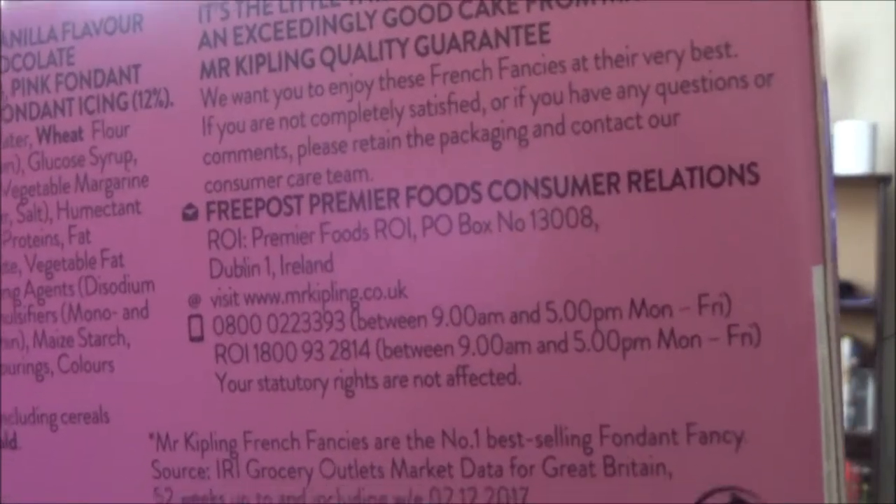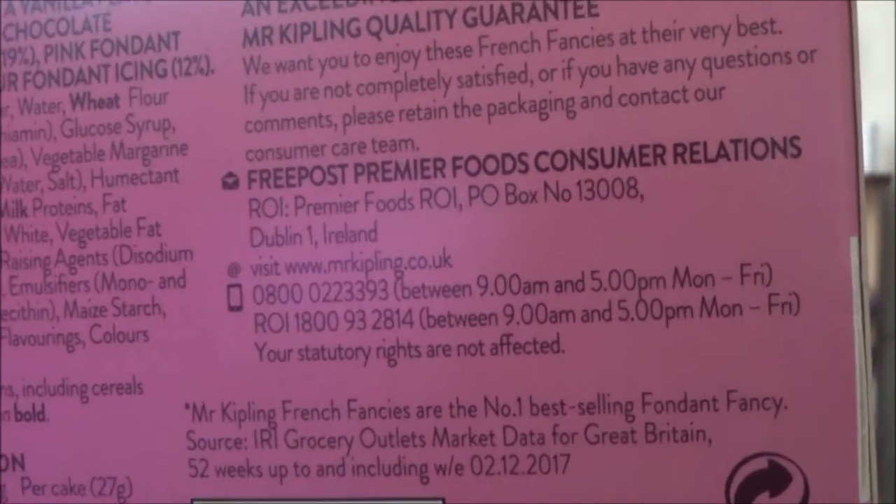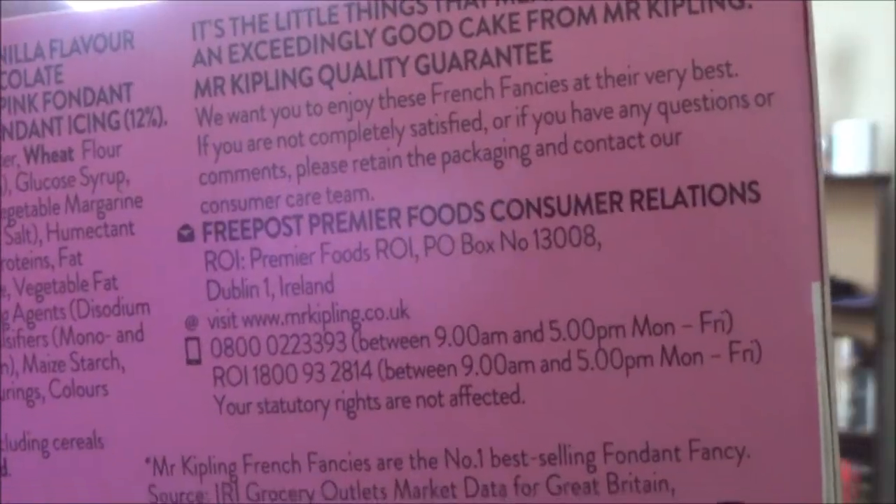It contains eight portions. I'm just going to open them up now. There's a note — if you're not completely satisfied, that's just in case you want to complain about it. Well, I've never had complaints about it. I did have one complaint that one time and I only had seven or eight, but it's only one cake. Who's going to complain about one cake? I mean, it only cost me a quid or so.